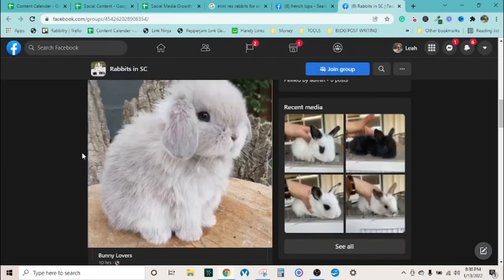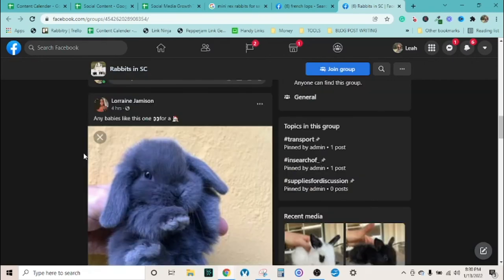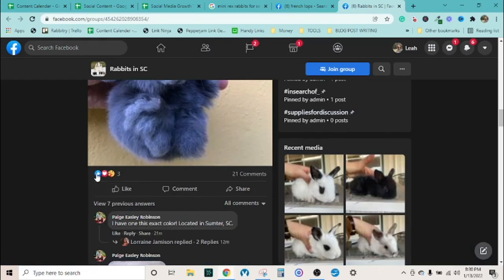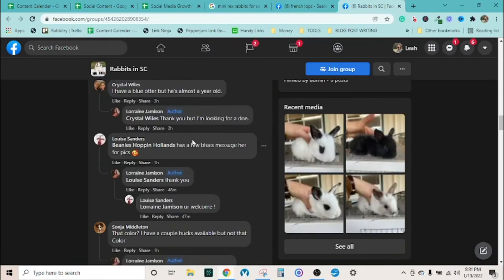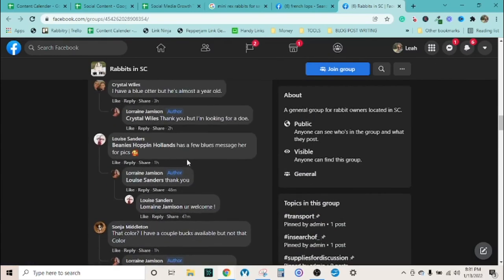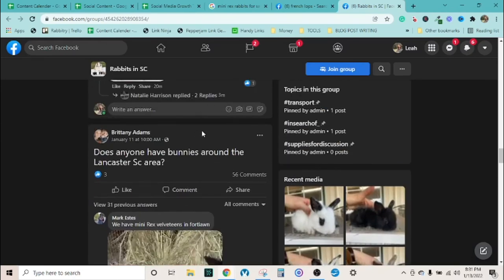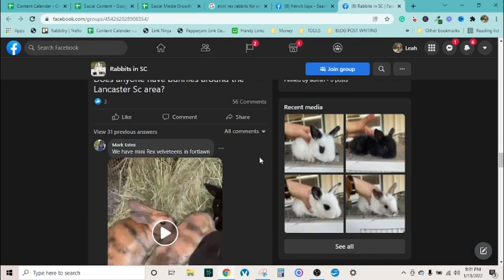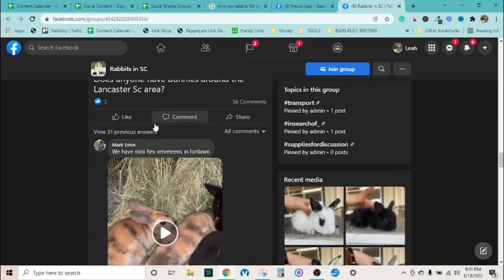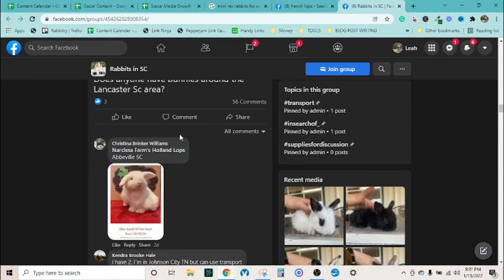Here's a public group just for South Carolina with almost 3,000 members. Look at this — posted four hours ago, 21 comments, three engagements. This is probably a Holland Lop baby. None of the comments are necessarily 'I want to buy it' but with all this engagement, I guarantee she sold it. That's a good indicator Holland Lops are a popular breed.